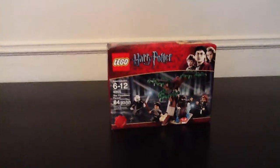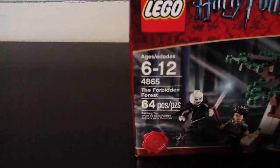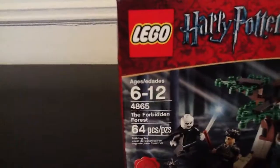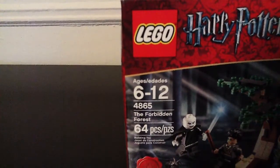Hello guys, this is Steven99102 again with Lego Harry Potter. Set: The Forbidden Forest, ages 6 through 12, set number 4865, 64 pieces.